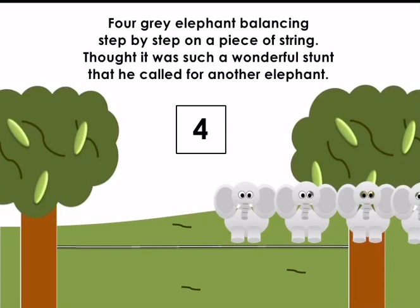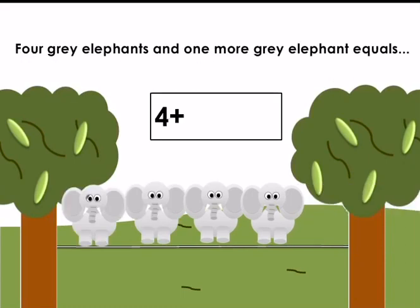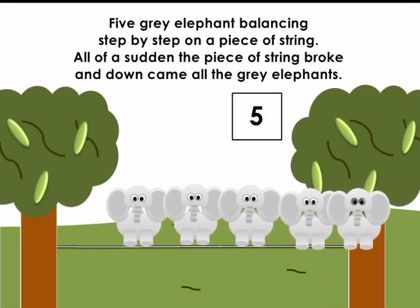Four grey elephants balancing step by step on a piece of string. They thought it was such a wonderful stunt that they called for another elephant. Four grey elephants and one more grey elephant — let's count: one elephant, two elephants, three elephants, four elephants, five elephants. Four add one equals five. Well done!